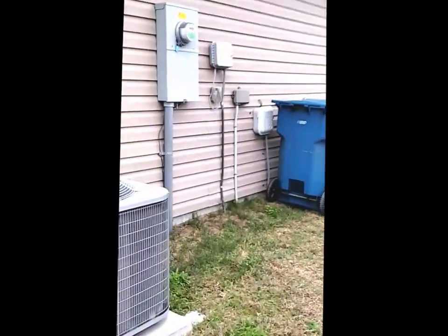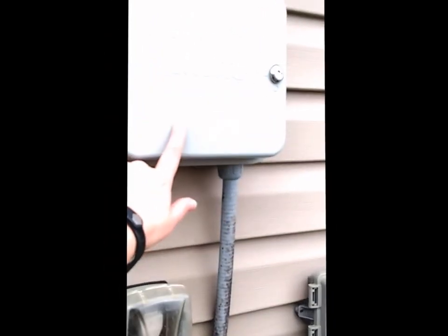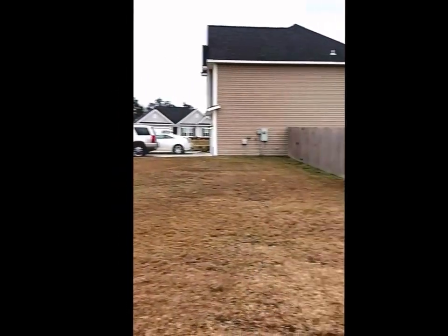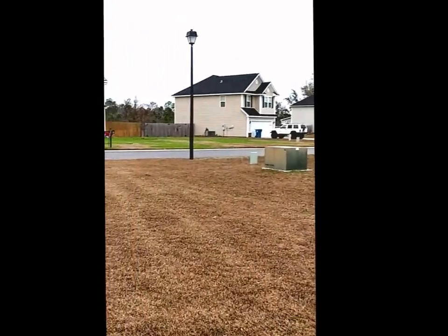I'm making my way towards the control panel for the sprinkler system. The front yard is completely sodded and this is where the sprinkler system is installed. Here you're able to program any desired dates and times, which allows you to keep your grass looking really green during the summer.